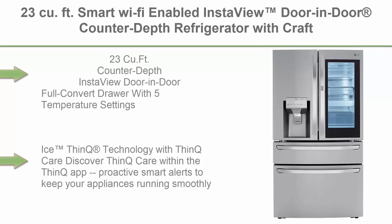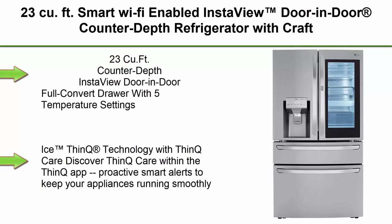Top 2: LG 23 cubic feet Smart Wi-Fi Enabled InstaView Door-in-Door Counter Depth Refrigerator with Craft Ice Maker.